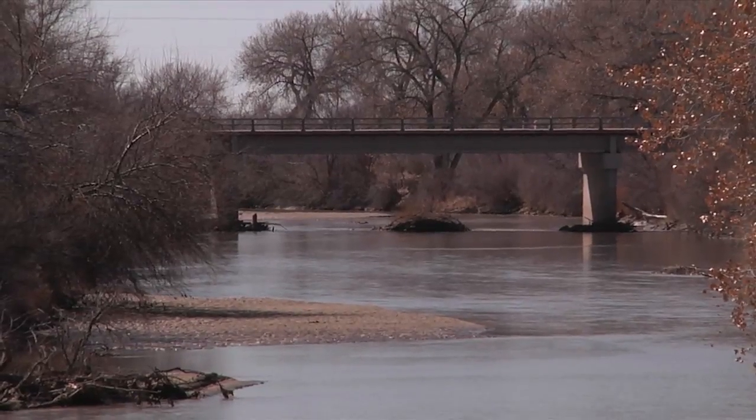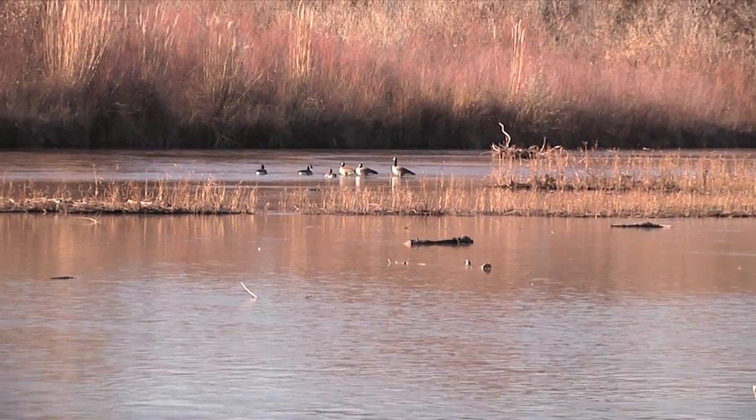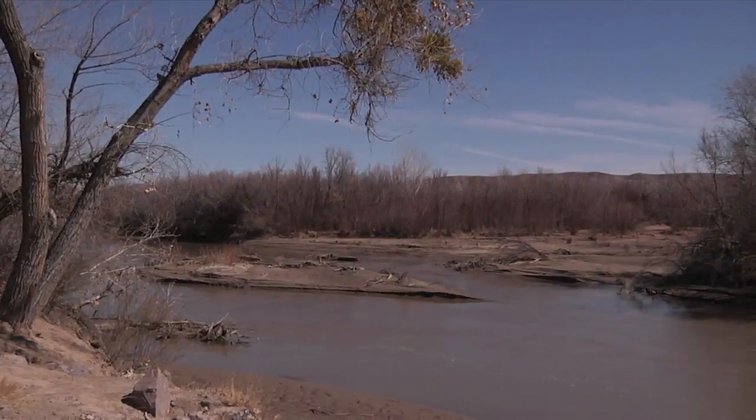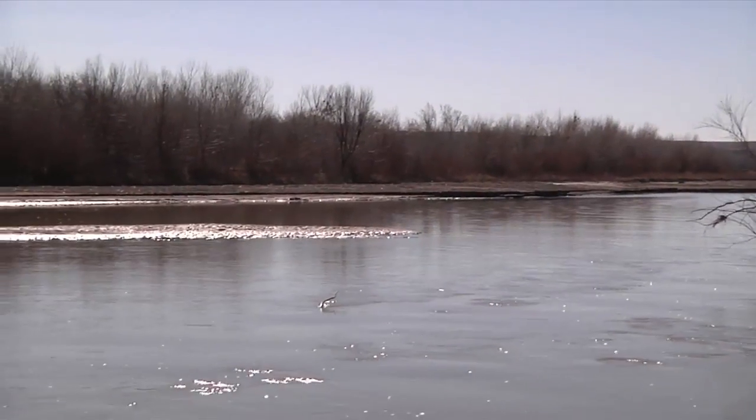The Rio Grande is a quiet oasis of cottonwood and willow forest, meandering slowly through central New Mexico. The Corps, with other agencies in the collaborative program, began restoring floodplain habitat in 2002.